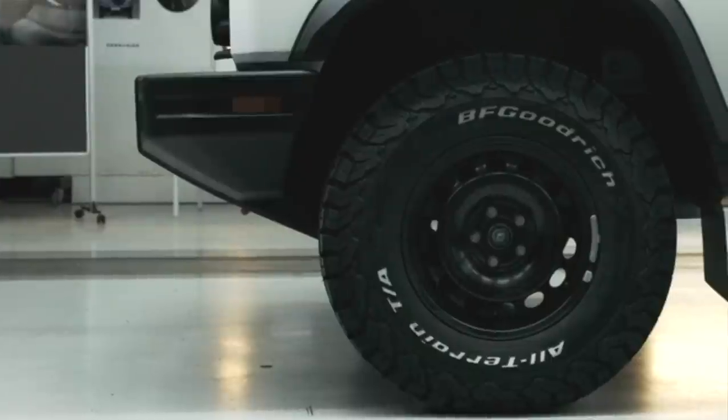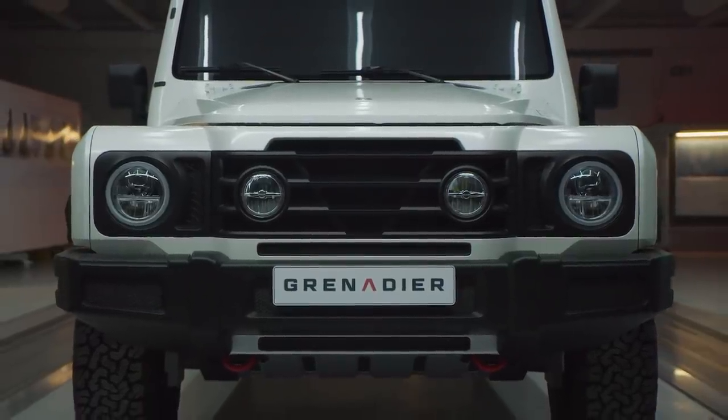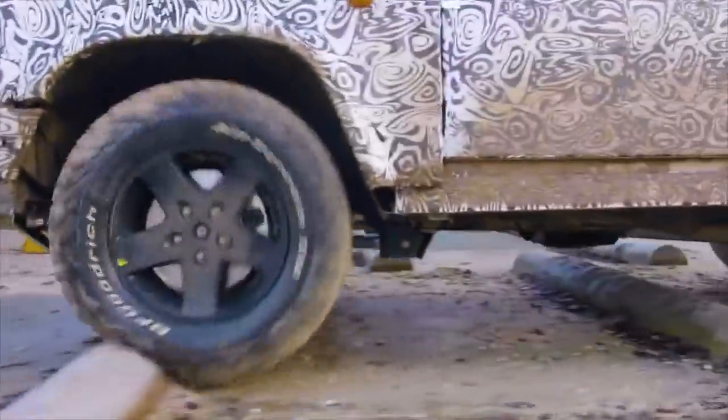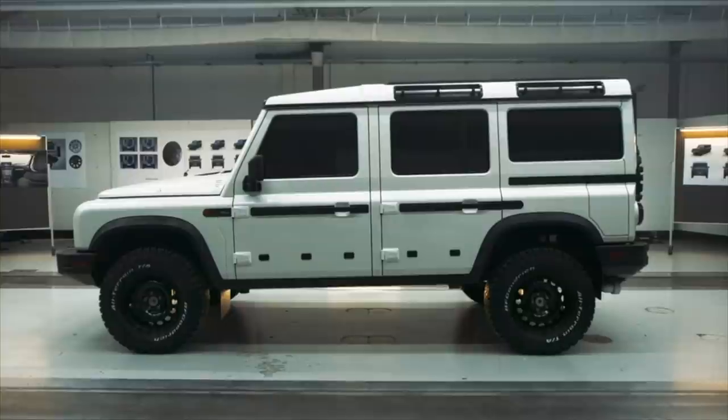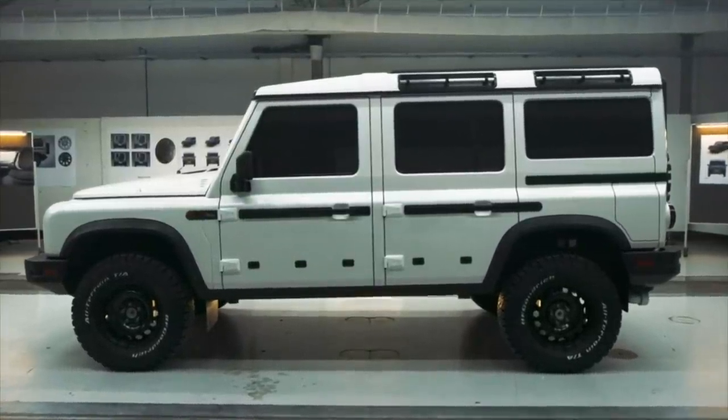The engineers have adhered to a form-follows-function philosophy — everything you need and nothing that you don't. Essentials like all-terrain tires, tow hooks, and skid plates are apparent, as well as good approach and departure angles. These are all a result of the effective ride height, the short bumpers, and the wheels that are close to the ends of the body.